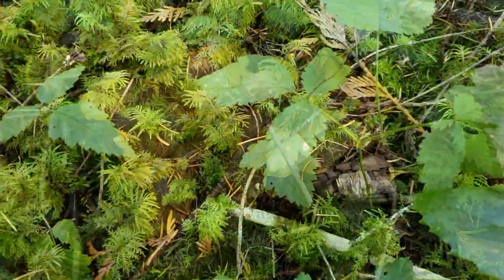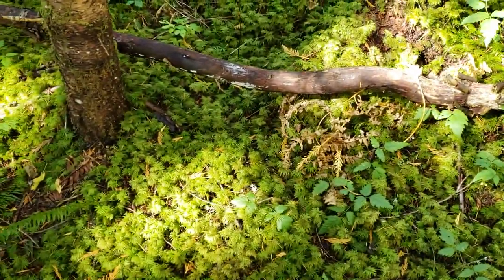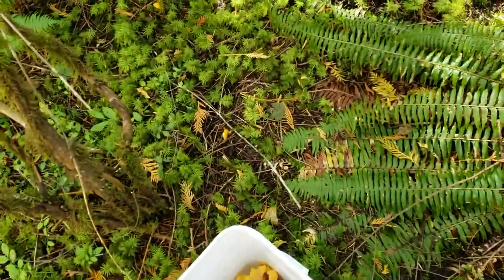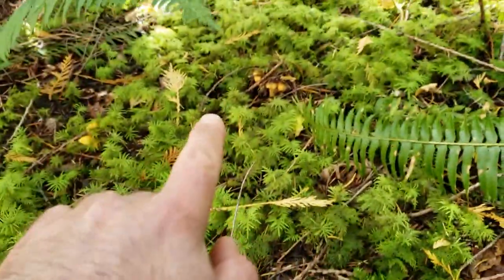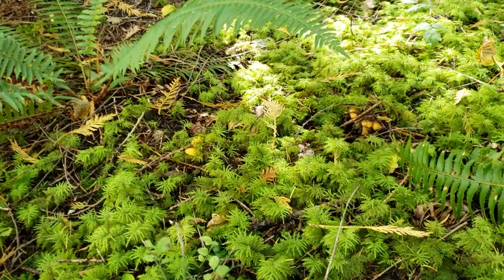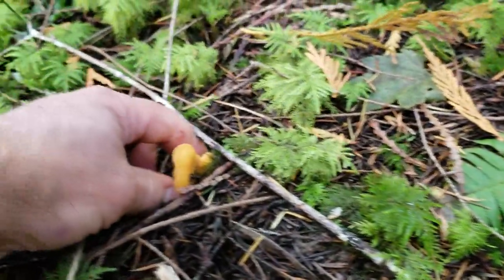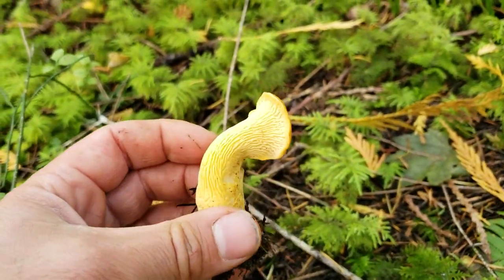Be aware with chanterelles — I just picked those two from right here. When you stand up, take a good look around because they grow in clusters. I turned around and saw a tiny one right there, then another one, and another one — there might be more. Always take a very close look because some might be popping out close by. This is a fresh little button one — a nice little chanterelle.